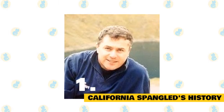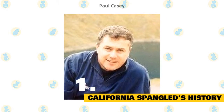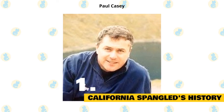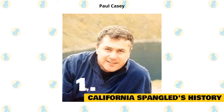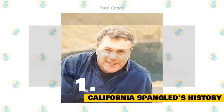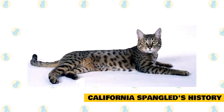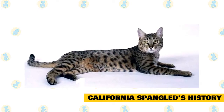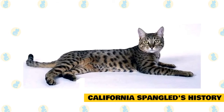The history of the California Spangled begins when Paul Casey, a screenwriter and physicist living in Los Angeles, and the anthropologist Dr. Louis Leakey worked together to breed a cat that would resemble a wild ocelot or leopard. The idea was that if people lived with a cat that looked like a wild cat, it would increase their awareness of the poaching trade and discourage them from purchasing fur coats.